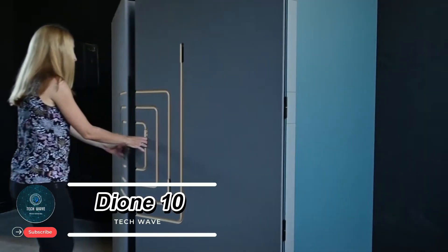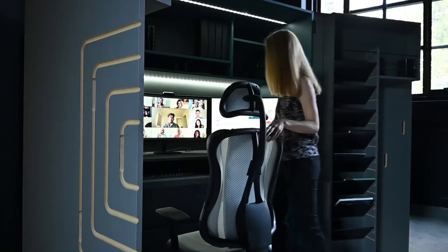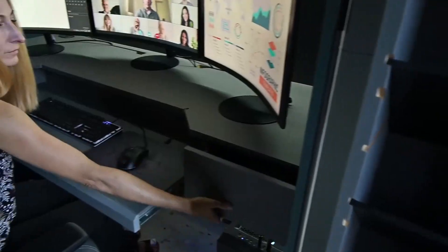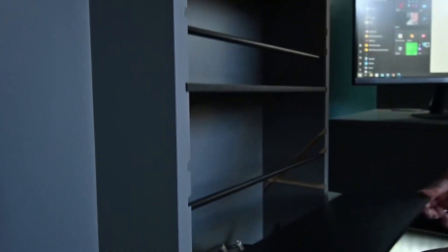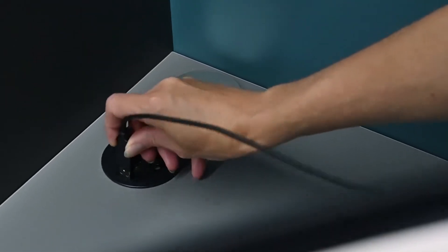Dion 10: a minimalist cabinet with a hidden digital world. The Dion 10 is an ingenious blend of style and technology designed for those who value both aesthetics and functionality in their workspace. At first glance it looks like a simple minimalist cabinet, but once opened it reveals a complete high-tech workstation that feels like a hidden digital hub.